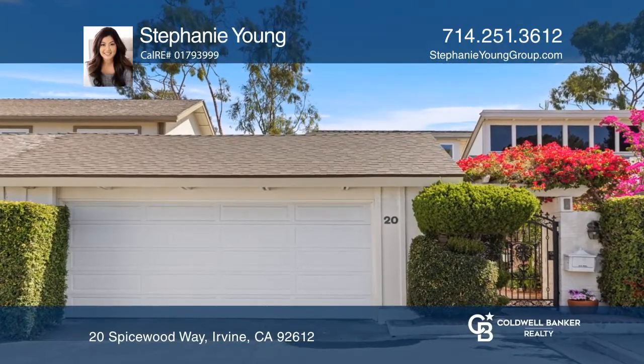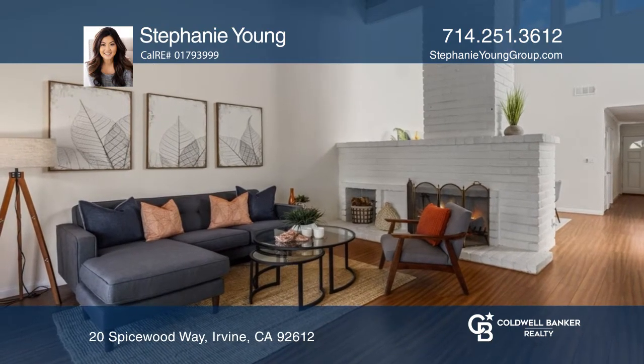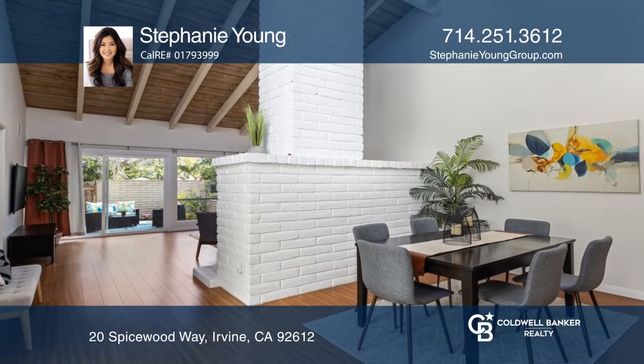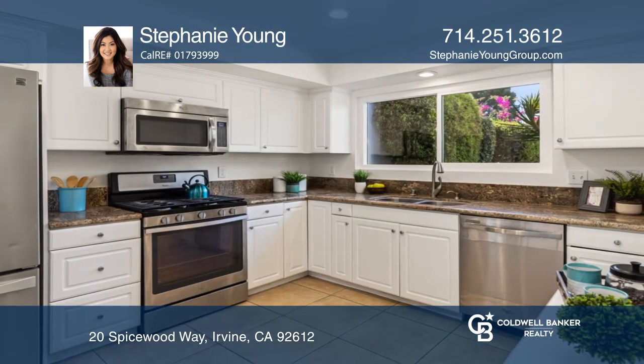Nestled within a lovely University Park neighborhood, this three-bedroom, two-bathroom home is in a premium location. Boasting beautiful expansive windows, the living room offers high ceilings and a gorgeous brick fireplace.